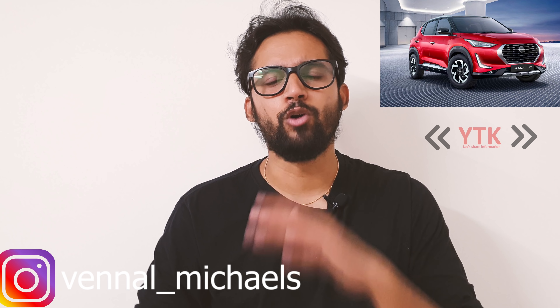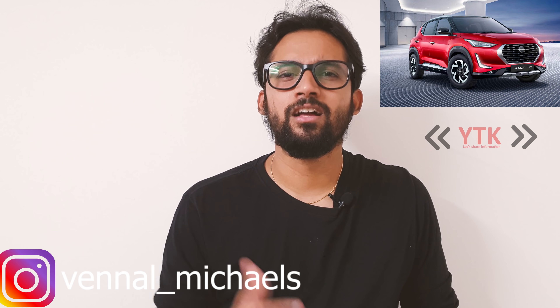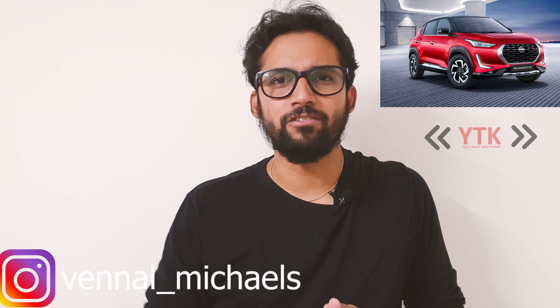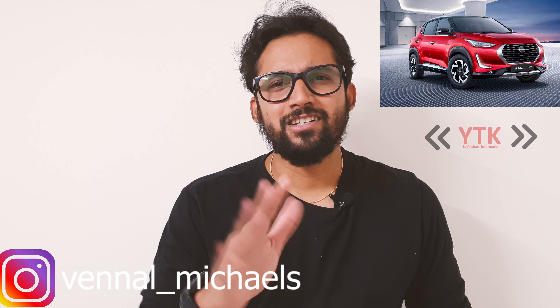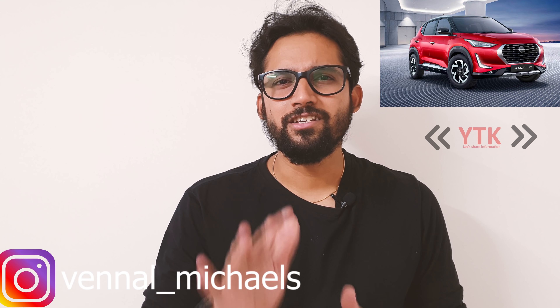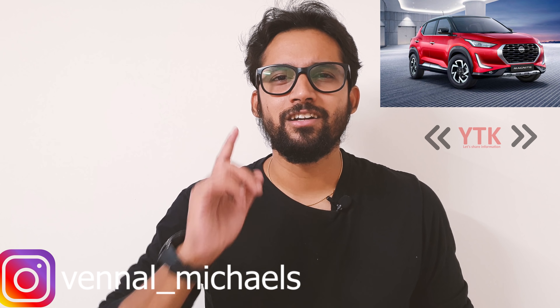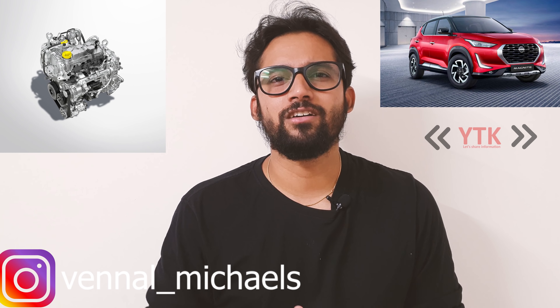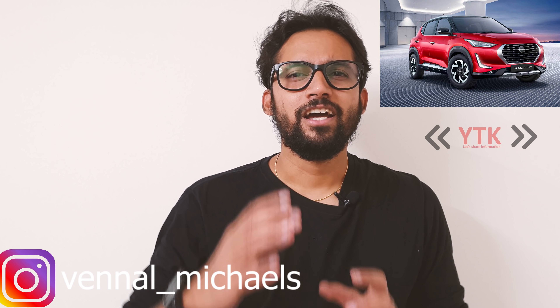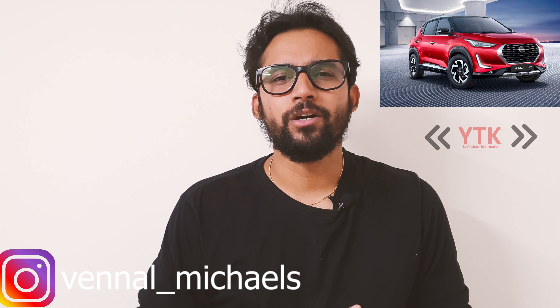Let's talk about the engines on the Magnite. There are two engine options. First, a 1-litre naturally aspirated petrol engine producing 72 HP — a normal but underpowered engine. Second, a 1-litre turbocharged petrol engine producing 100 HP — the more exciting option.